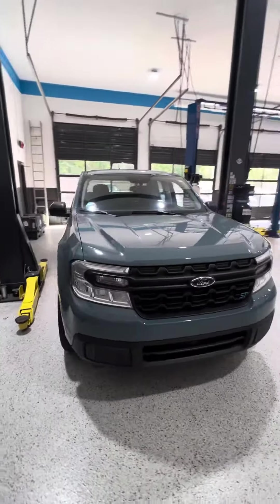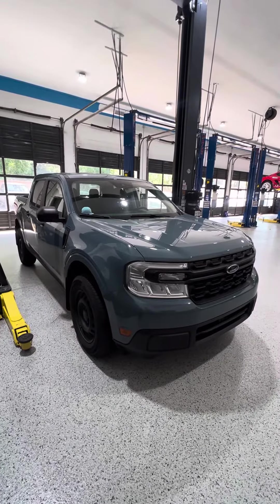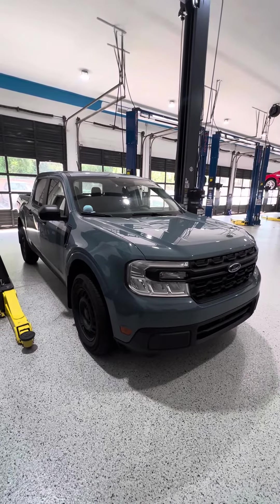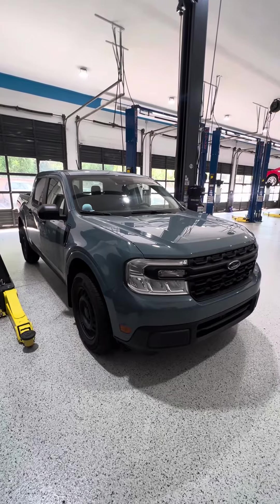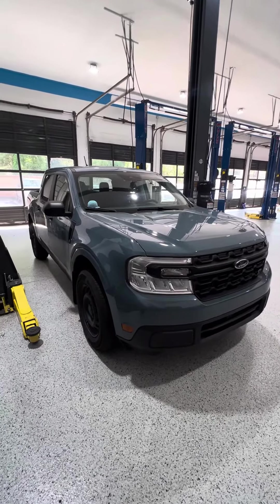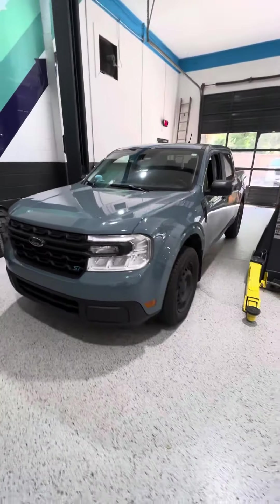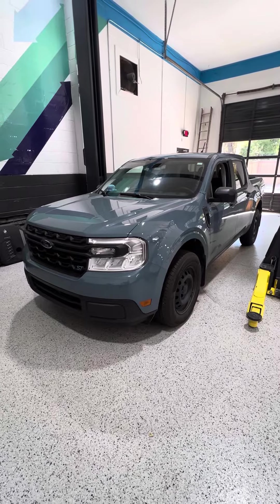I've been very happy with it — very solid vehicle. I've had no issues with it mechanically. I am going to do a more in-depth video about things that I really enjoy and things that I don't really enjoy about this. But overall, it's a very awesome little truck, and Ford really nailed these on the head when they came out with them.